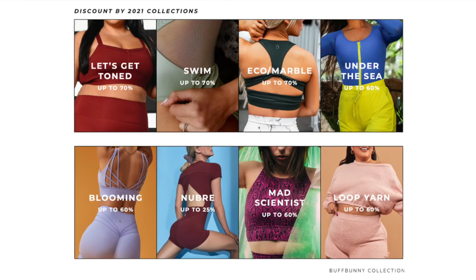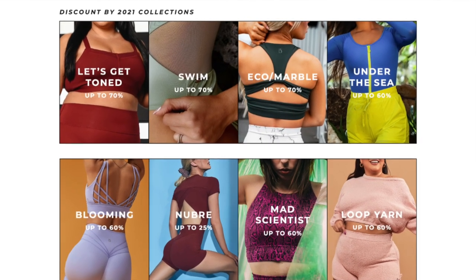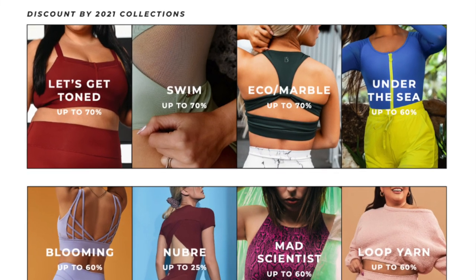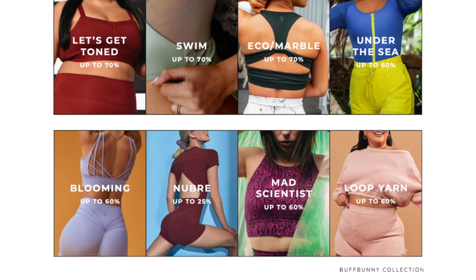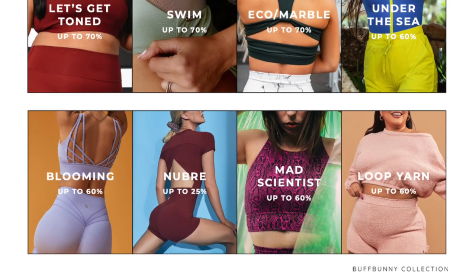That wraps up the 2022 collections. Now let's look at what's discounted for the 2021 collections. Let's Get Toned is at 70% off. 2021 Swim is up to 70% off. Eco Marble is up to 70% off — Marble's really dope. Under the Sea is up to 60% off, and that's actually been on my list to try. Blooming is up to 60% off. New Bray is up to 25% off — you can't go wrong with New Bray if you love that really soft, buttery, second-skin feel. Mad Scientist is up to 60% off.